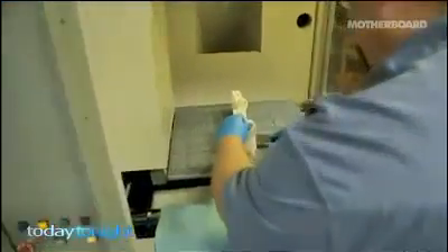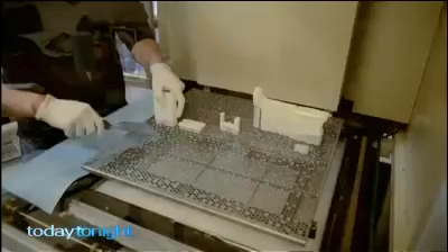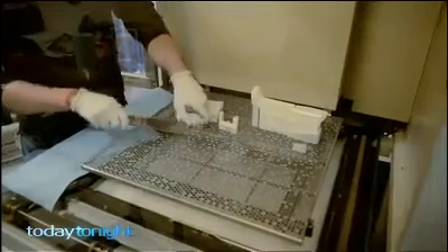Up till now, most attention on 3D printers has focused on guns. It's actually not legal to print out a real working gun, and even to have the blueprints or the files to do that would be illegal.